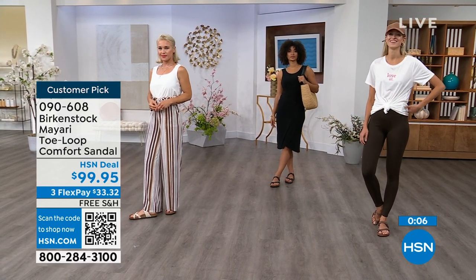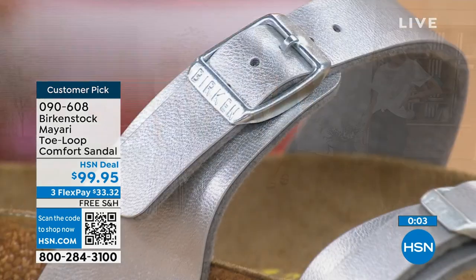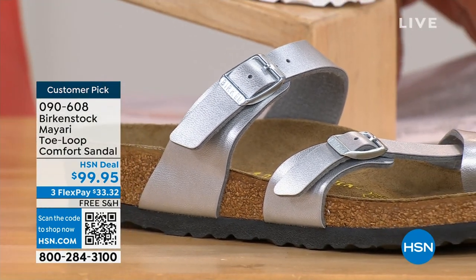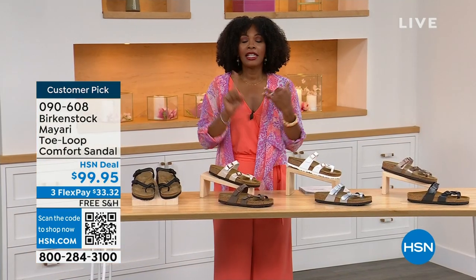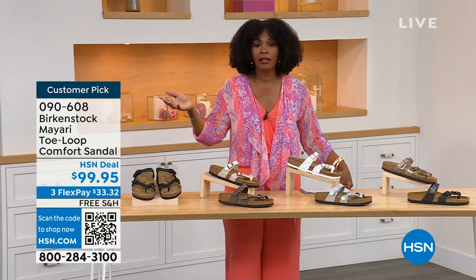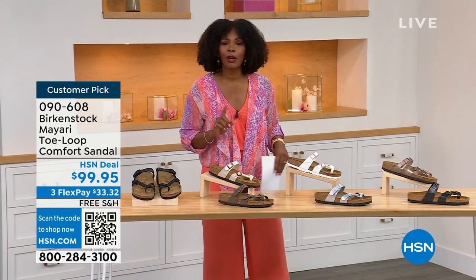These are item number 090-608. That's the item number to get this style home — the Mayari in these color options. The flex pay is $33 and change. The shipping is free. We've already taken care of that for you. If you want to read the reviews, it's a customer pick. 090-608.